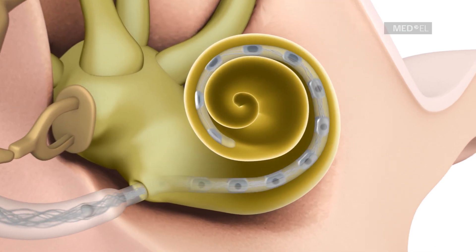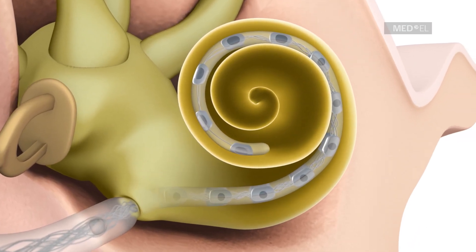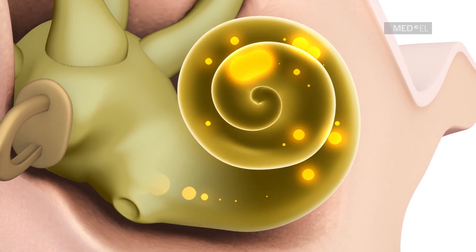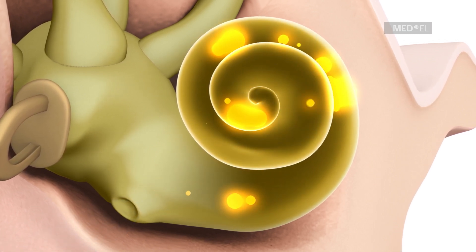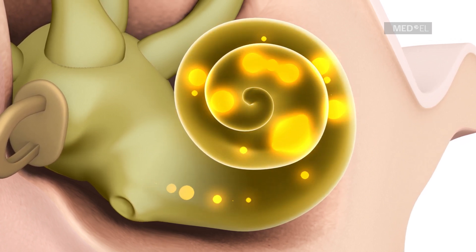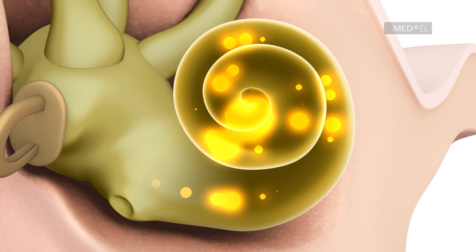The cochlea is the part of the inner ear that converts sound waves into nerve signals which the brain processes as hearing. The apical region of the cochlea is responsible for detecting low-pitched sounds, while the basal region is responsible for detecting high-pitched sounds.